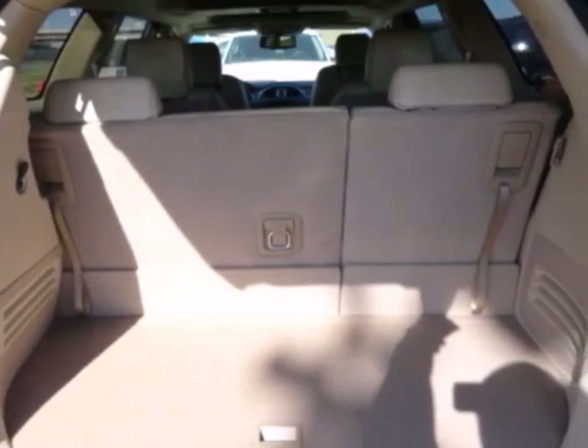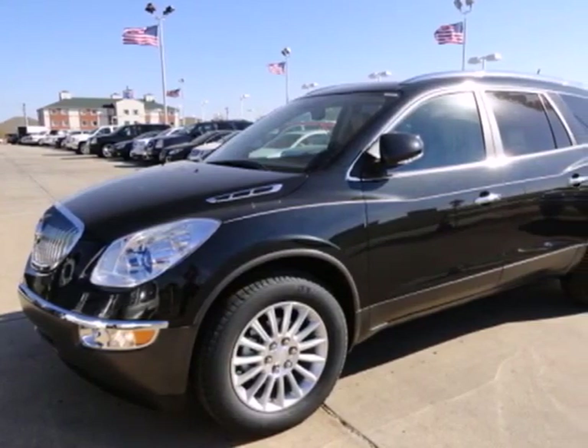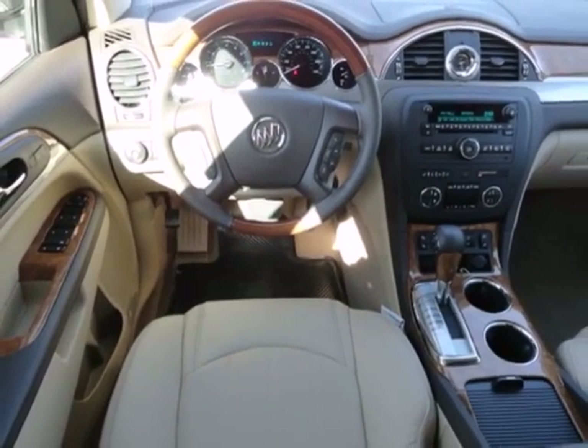Your car will be as safe as your passengers with its multiple airbags, anti-lock brakes, and a security system. The climate control, power liftgate, and keyless entry will make this car your new favorite.